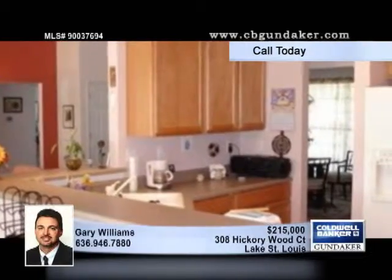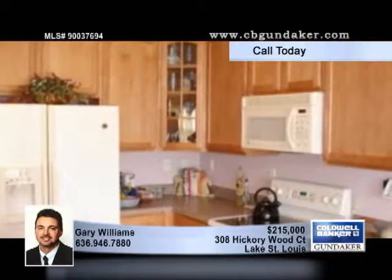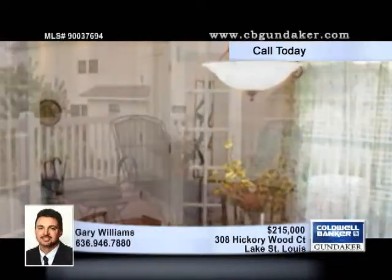The kitchen sports 42 inch maple cabinets with rollout shelving and some doors with glass fronts. The comfortable breakfast room has a bright bay window with a slider to the composite deck, which overlooks the beautifully landscaped yard.